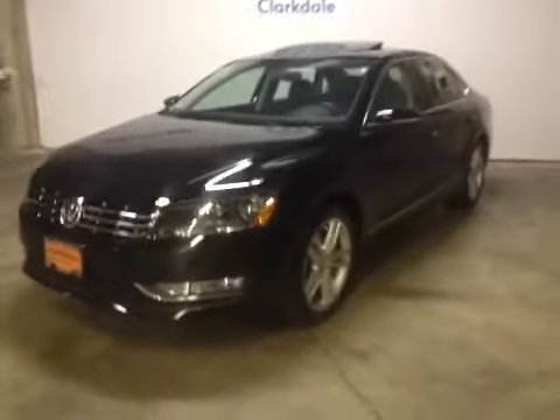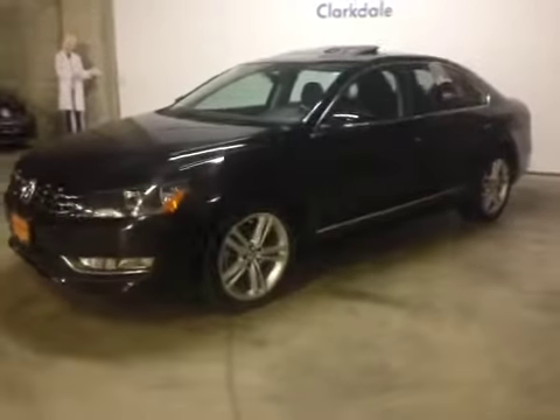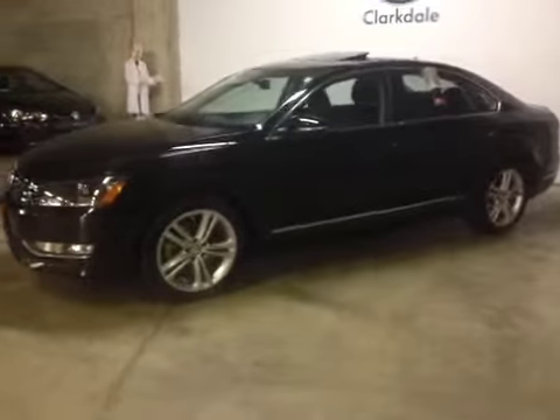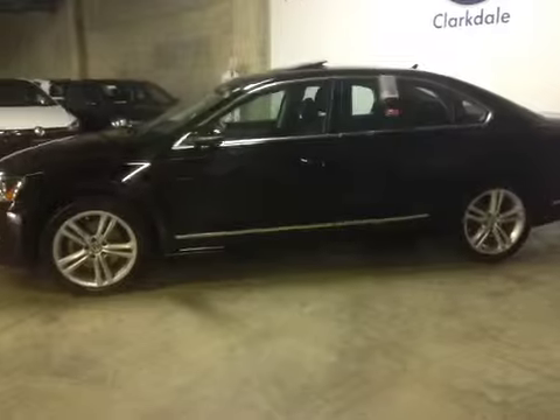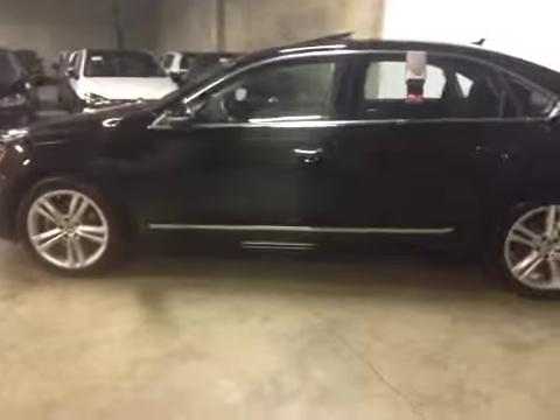This is a 2012 Volkswagen Passat. It's got a 2.5-liter 5-cylinder gas engine, automatic DSG transmission with paddle shift, and only 21,000 kilometers on it.